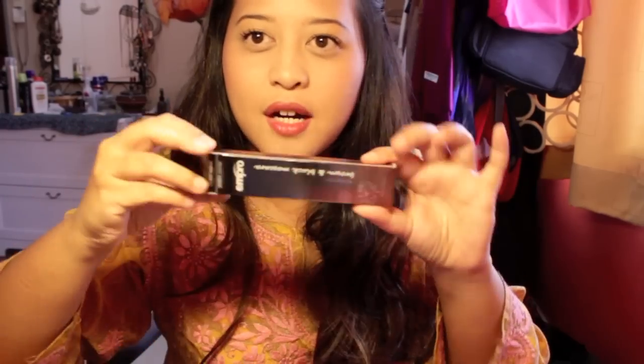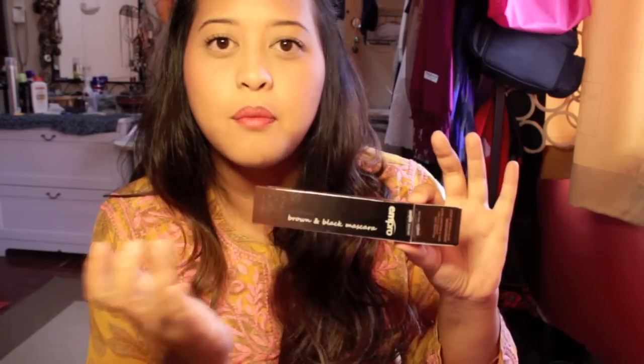First, you have the M Pro mascara. I did use it — I really like it. It's double-ended, brown and black, and the brush is small so it really gets into the lashes nicely. I used it two or three times already.